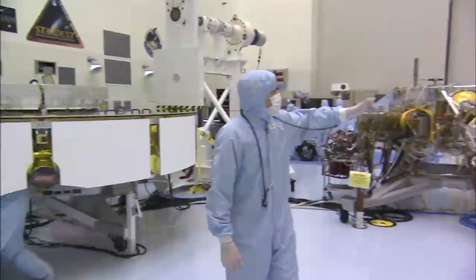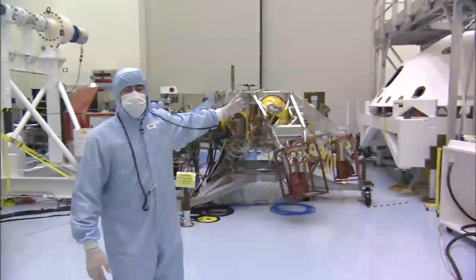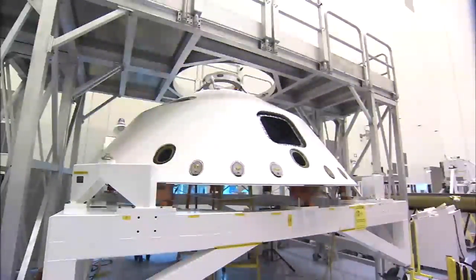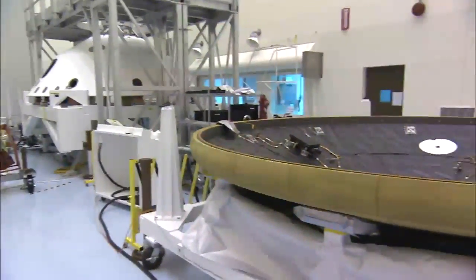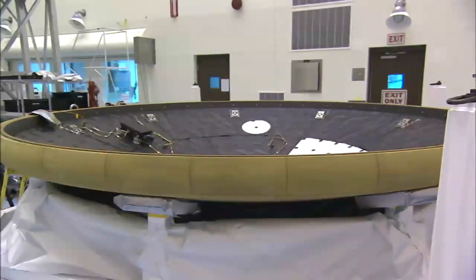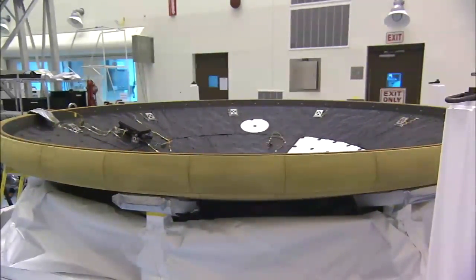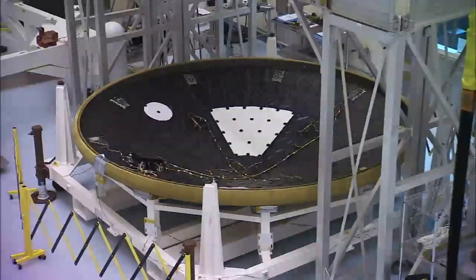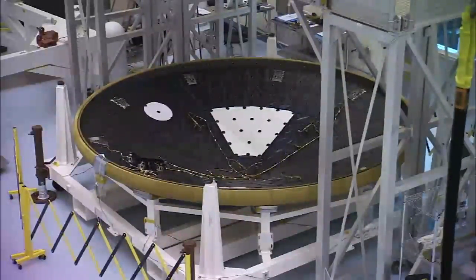Over here, we have part of the aeroshell that protects the vehicle as we go through the Martian atmosphere. The back shell is the vehicle over here in white, which provides an interface to a large deceleration parachute. And over here is the heat shield, which has the protective insulative tiles that keep Curiosity safe as all the heat is generated as we make our way through the Martian atmosphere.